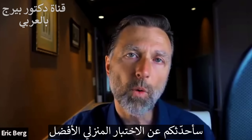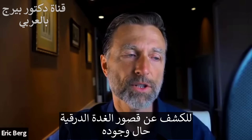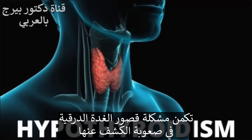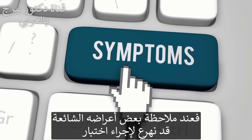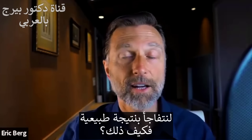Let's talk about the number one best home test to determine if you may have a hypothyroid condition or not. The problem with hypothyroidism is that it's very difficult sometimes to figure out if you have a hypothyroid problem. For example, you may have many of the common symptoms, but then you go get a test and it all comes out normal.